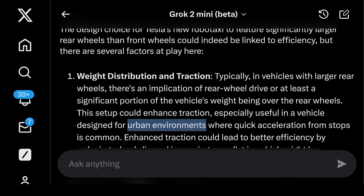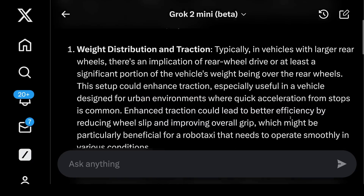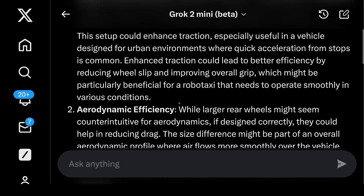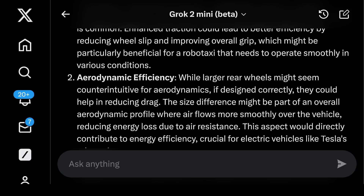This is especially useful in a vehicle designed for urban environments where quick acceleration from stops is common — stop, start, stop, start. Enhanced traction could lead to better efficiency by reducing wheel slip and improving overall grip, which is particularly beneficial for a robotaxi that needs to operate smoothly in various conditions. Two: aerodynamic efficiency. While larger rear wheels might seem counterintuitive for aerodynamics, if designed correctly they could help reduce drag, with air flowing more smoothly over the vehicle — meaning less energy loss due to air resistance.